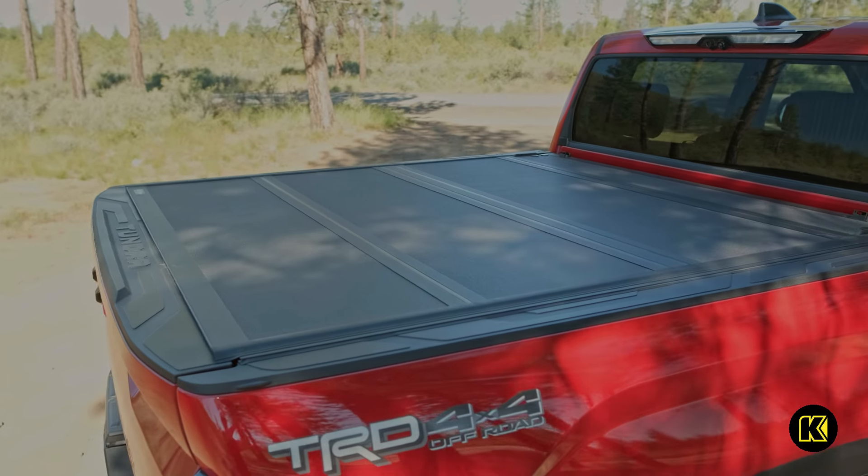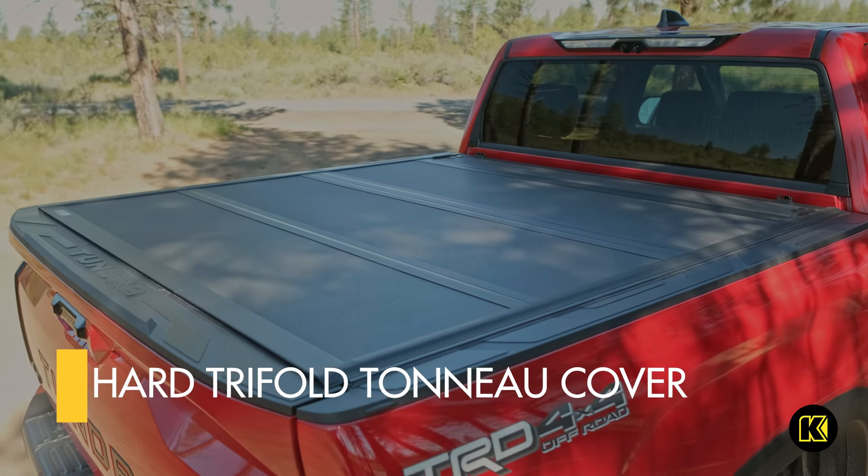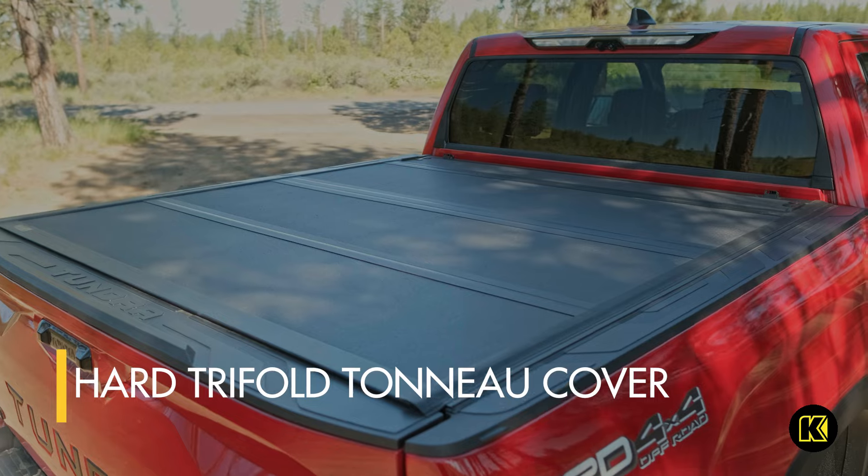Keep the rain and elements off your belongings or work equipment with the hard tri-fold tonneau cover to make traveling through the Oregon weather a breeze.